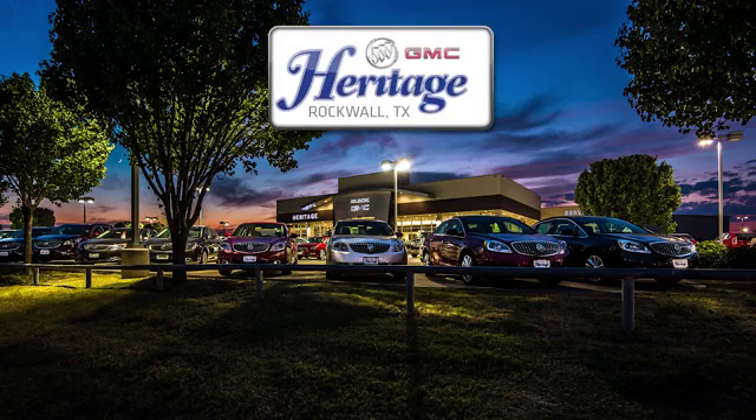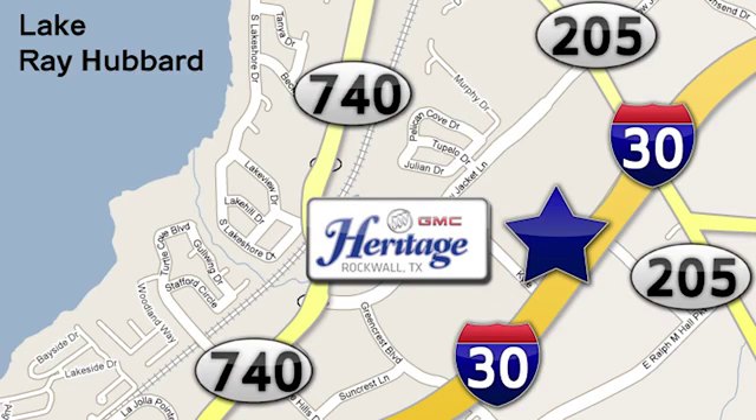Heritage GMC Buick — we are conveniently located at 930 East I-30, just east of Lake Ray Hubbard.